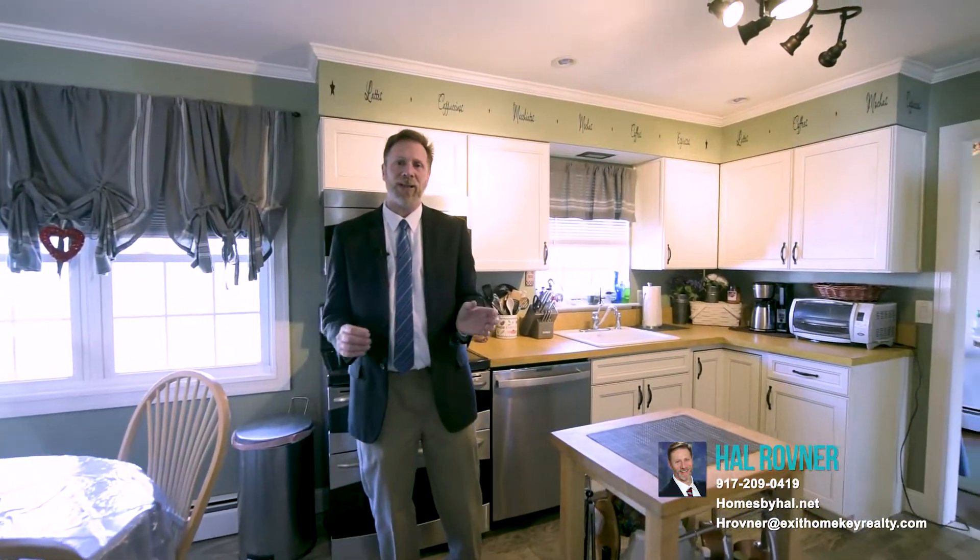As you enter the kitchen, you'll see we have an eat-in kitchen with new flooring, new cabinets, and stainless steel appliances. This kitchen has been completely renovated, and it's just waiting for you to come in and make it yours.